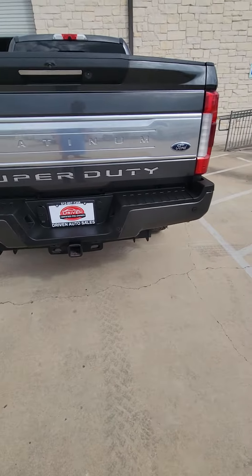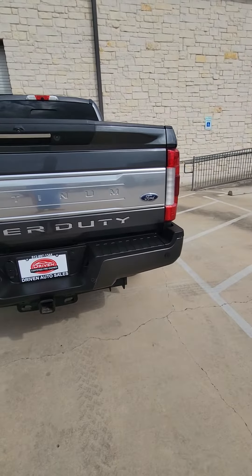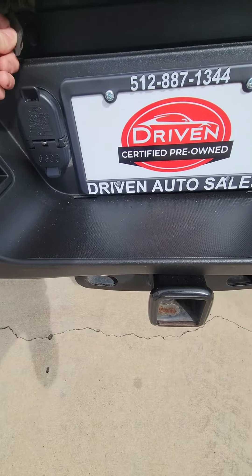The back also looks like it's in perfect shape. I guess there's like some tape on it, but yeah, it's just some tape.